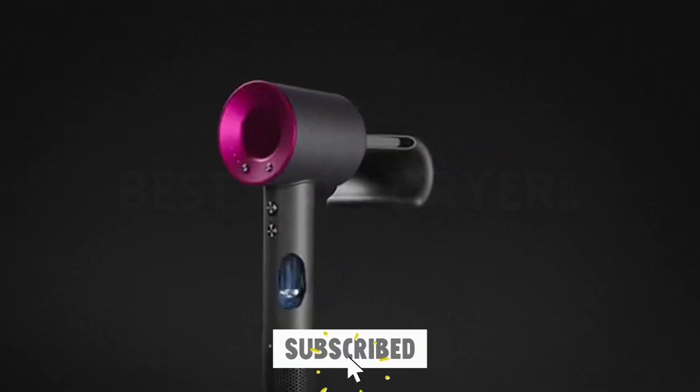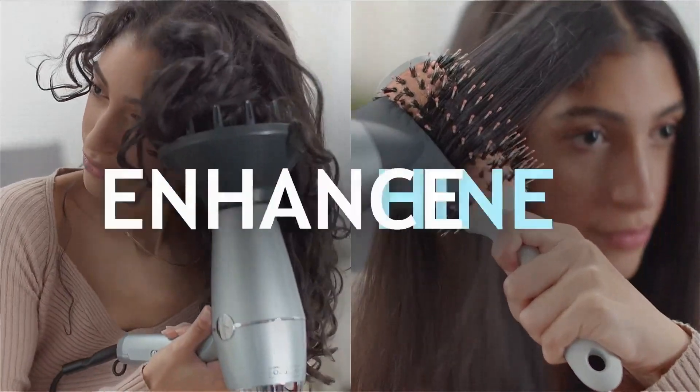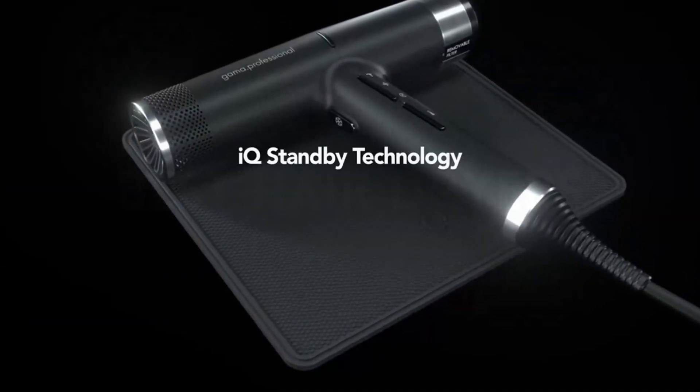Join us as we explore the top contenders that promise not just quick drying times, but also leave your hair looking and feeling fabulous. You can find more details, analysis, and comparison tools on our website, grippethings.com.